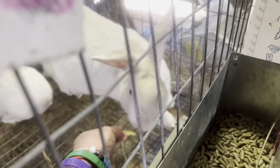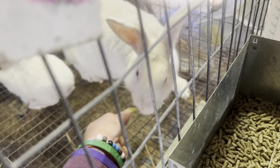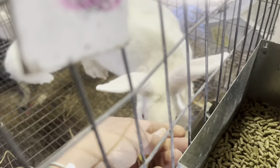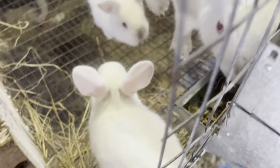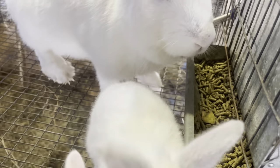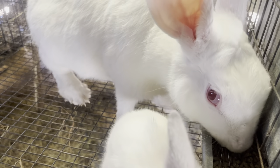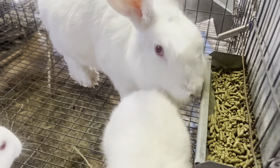So let's see how she feels about a little ginger. Here you go, sweetie. It looks like they'll definitely eat it.